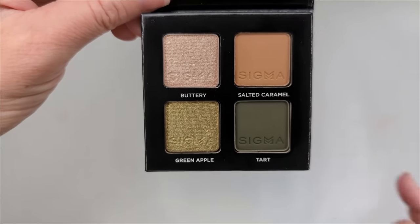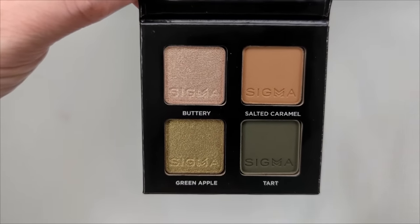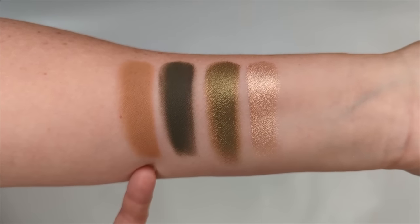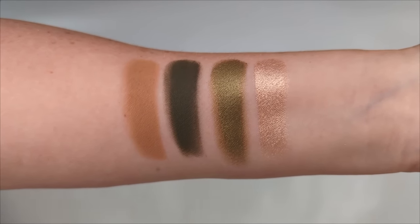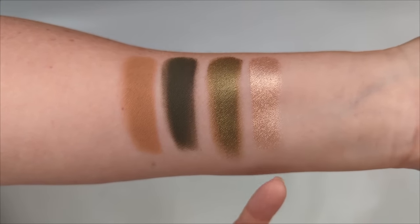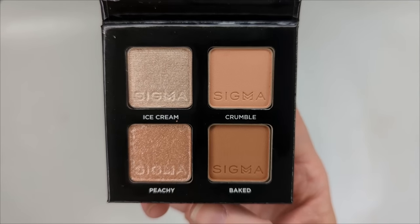Next is Caramel Apple — more of a green palette with neutrals up top and greens down below. The neutrals anchor the look if you don't want to go completely green, but you have that option. Swatched, I really like it — great crease color, the greens aren't too bright, so if you mostly like neutrals but want to play with a little color, these are pretty muted greens. There's also a beautiful champagne shade, so I think this one's really good.